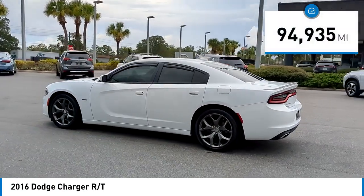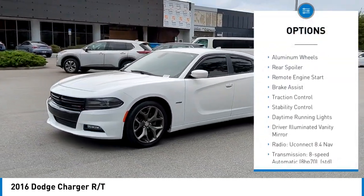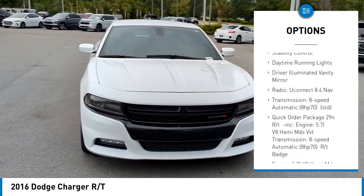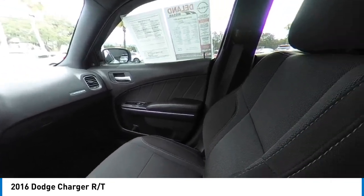This vehicle has less than 95,000 miles. Here are some of this vehicle's great options: tire pressure monitor, heated mirrors, aluminum wheels, rear spoiler, remote engine start, brake assist, traction control, stability control, daytime running lights, and driver-side illuminated vanity mirror.